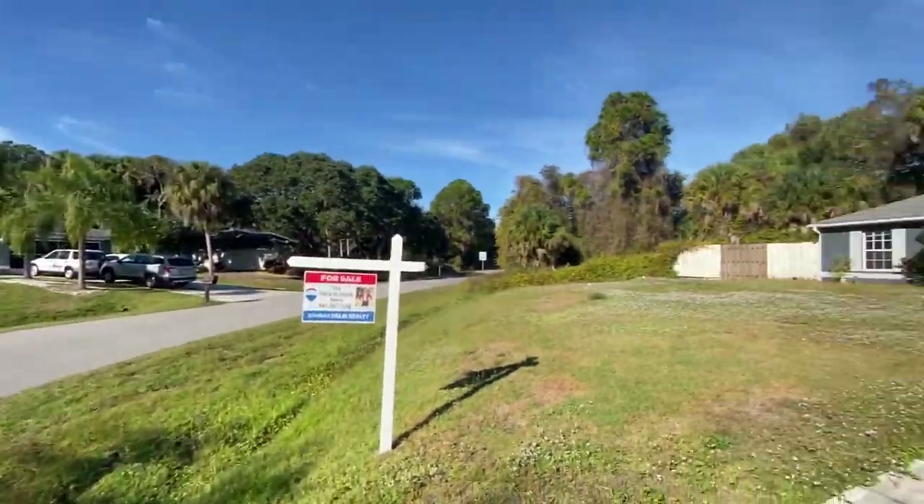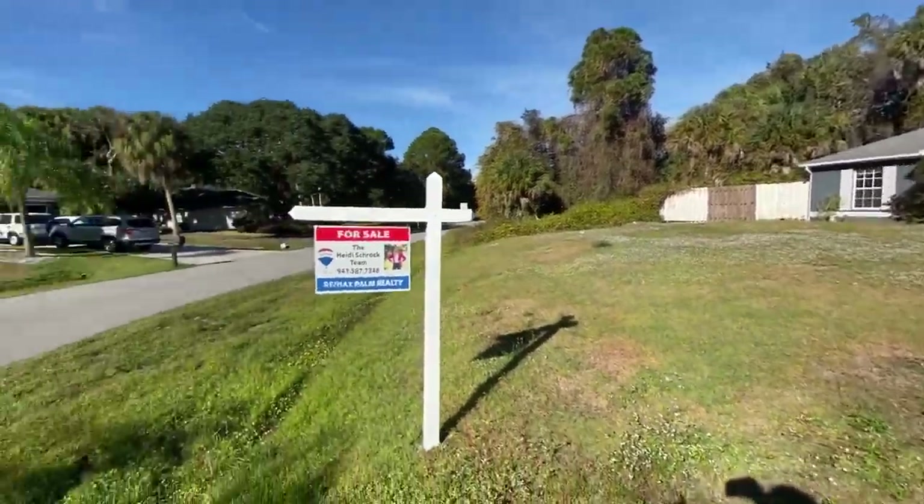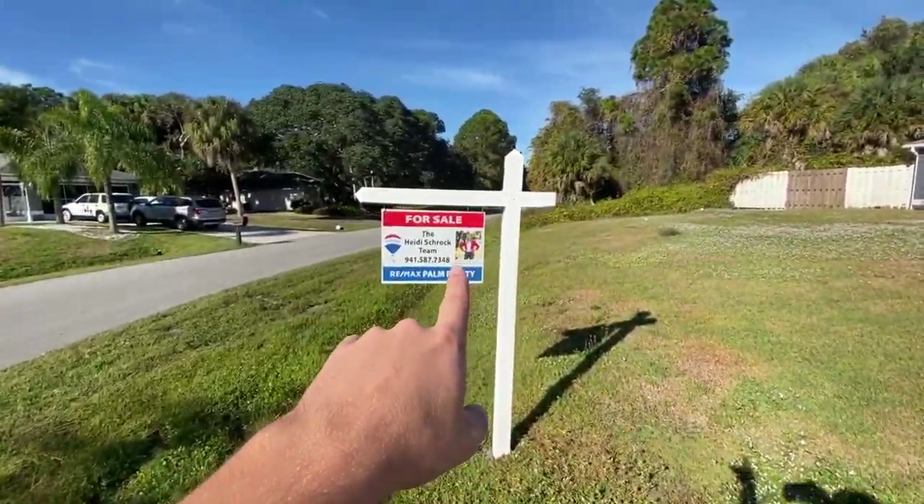Coming to you live from 4582 Caribou. This is actually one of our listings and the reason I'm going to show it to you — it's fallen out of contract three or four times now. We're about to do another price drop and I had to come out here today anyway, so I figured I may as well film it.